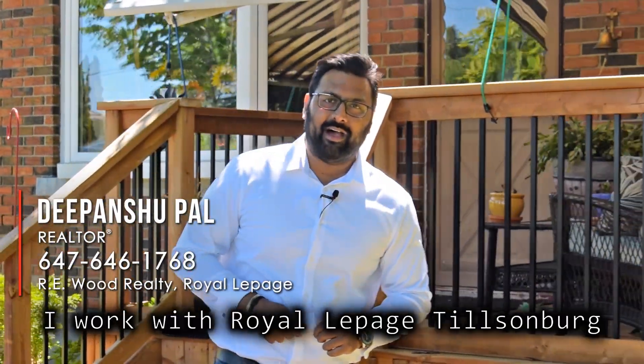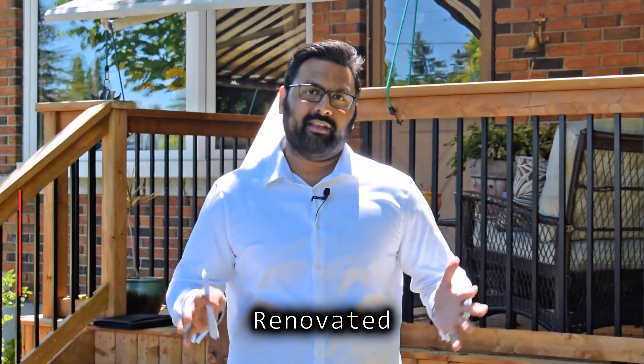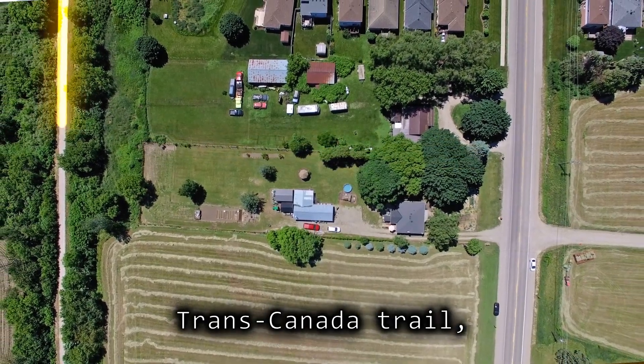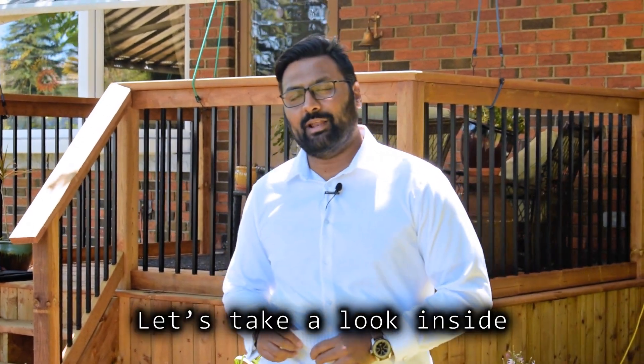Hi, my name is Devan Shifal. I work with Royal Apache Tiltsenberg. Today we're going to visit this newly renovated country bungalow sitting on a one-acre piece of property backing on the beautiful Trans-Canada Trail, literally seconds away from the town of Tiltsenberg. Now come, let's take a look inside.